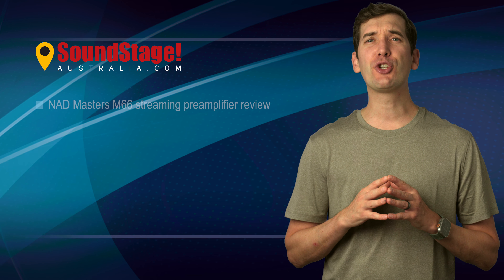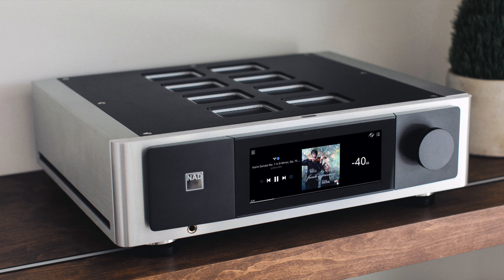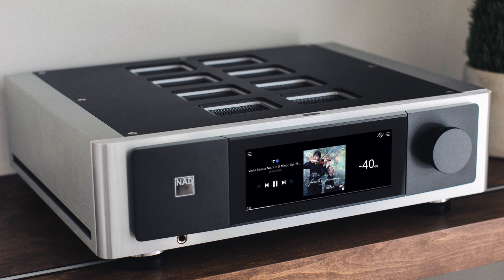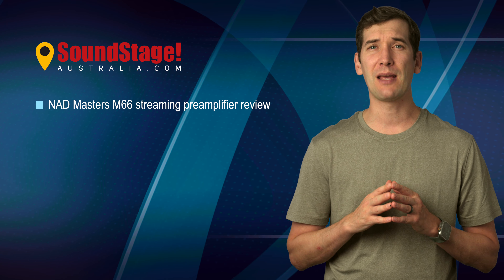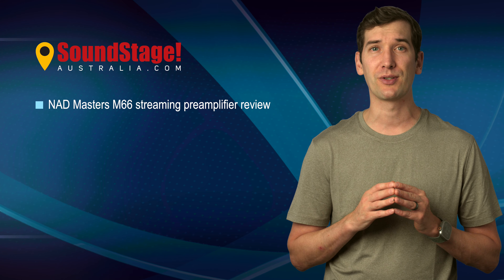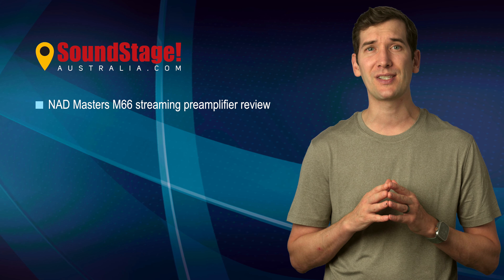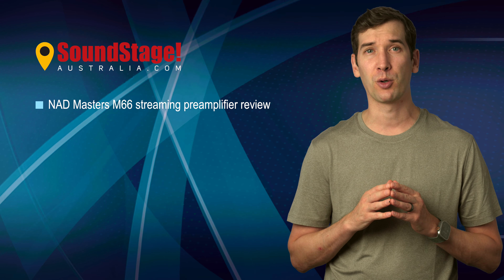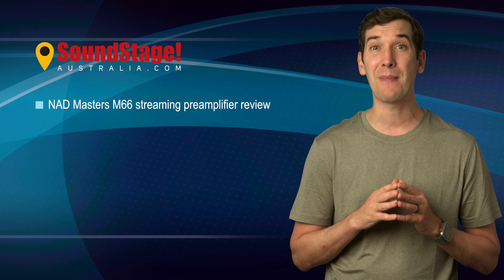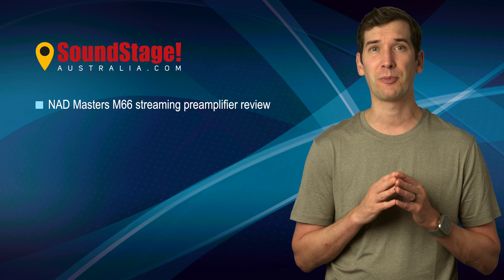On Soundstage Australia, Barry Jones dissects the inbuilt technologies and sonic performance of NAD's Masters M66 streaming pre-amplifier, which Roger Cano also reviewed on Soundstage Hi-Fi earlier this month. Barry was super impressed with the M66's sound quality and even more so after engaging the unit's onboard direct processing. Barry states, the M66 is an exceptional component, providing an incredibly powerful set of features at a very affordable price. When partnered with the right amplifier, perhaps an M23 from the NAD Masters range, you'd have to spend a lot more to put together a system that could come close to the level of performance possible here.